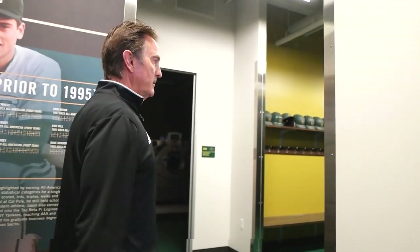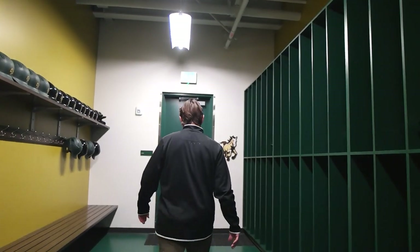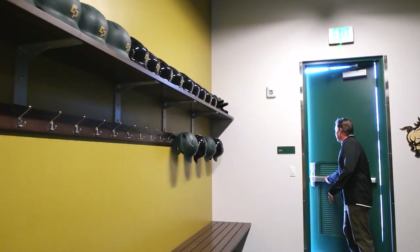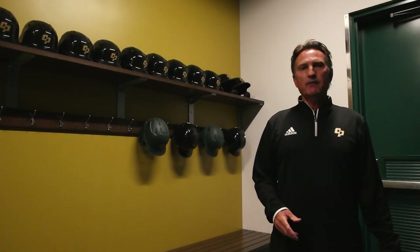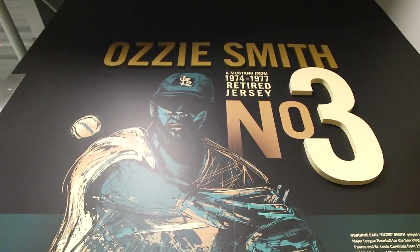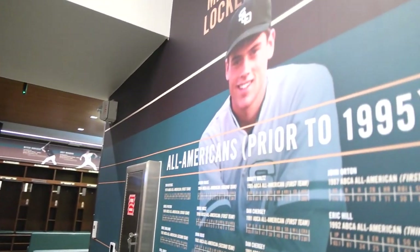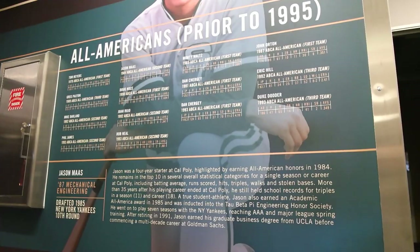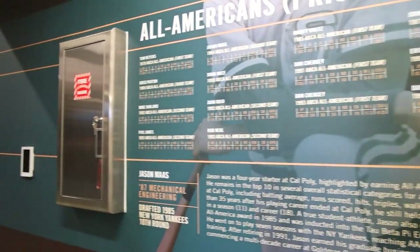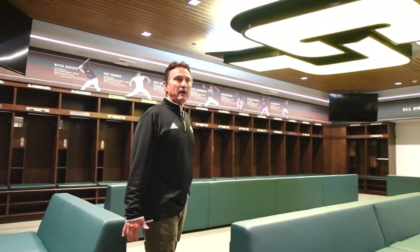We're going to go to the Joe Rumsey transition area slash mud room. This is where the players come in from the field — the field's right outside. They come through, take their spikes off, turfs off, put on their shower shoes, and walk on to the locker room. We then transition to the Jason Moss locker room. Jason played here at Cal Poly from 1982 to 1985, and in 1984 he was an All-American. He spent nine years in the Yankee organization. Come on in.